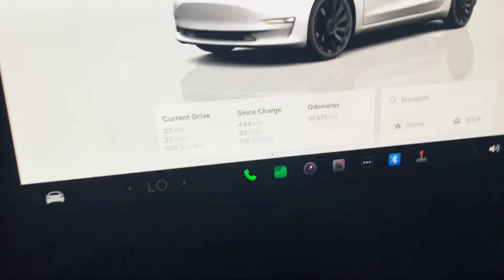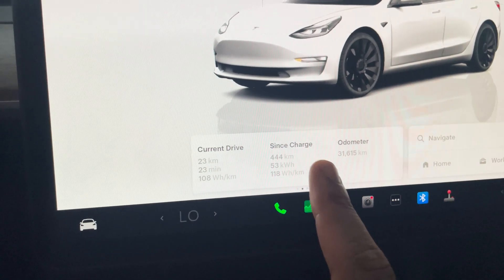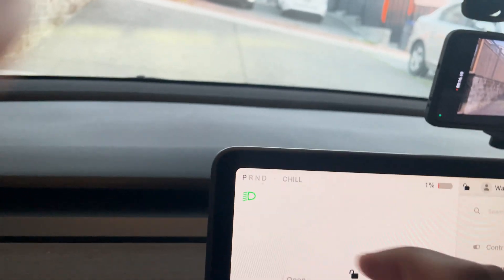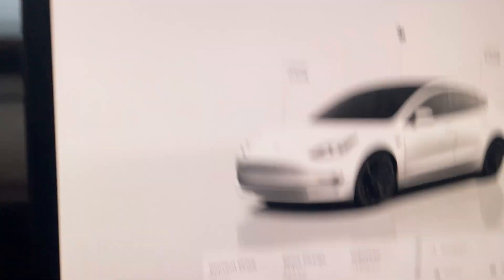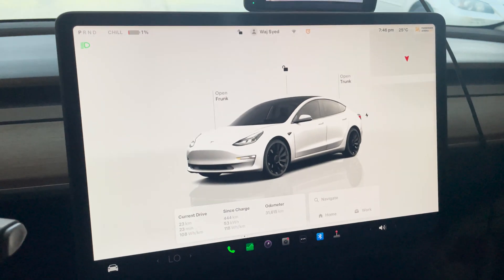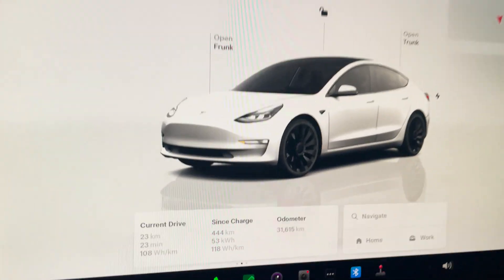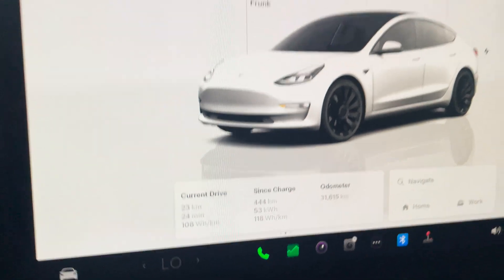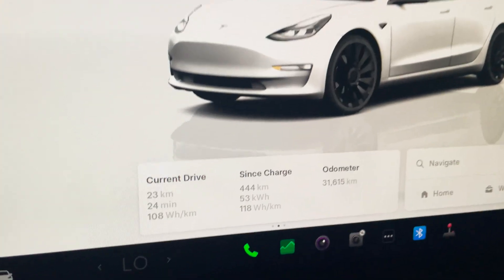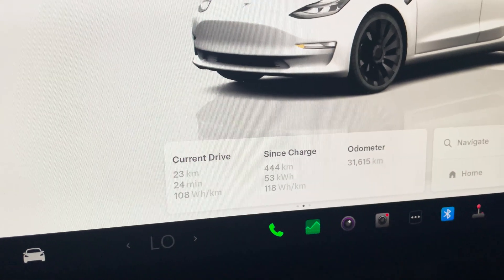We've gotten 53 kilowatt-hours out of the battery. We went about 444 kilometers total on this charge. We have about 1% left, which gives us about another 5 kilometers — so we can definitely go 450 if we really wanted to. Keep in mind there is a battery buffer past zero, sometimes anywhere between 3 to 5 kilowatt-hours. This battery is rated for about 58 to 59 kilowatt-hours, so there's probably some degradation, but not much. Our efficiency is pretty insane — only 118 watt-hours per kilometer for the whole trip.